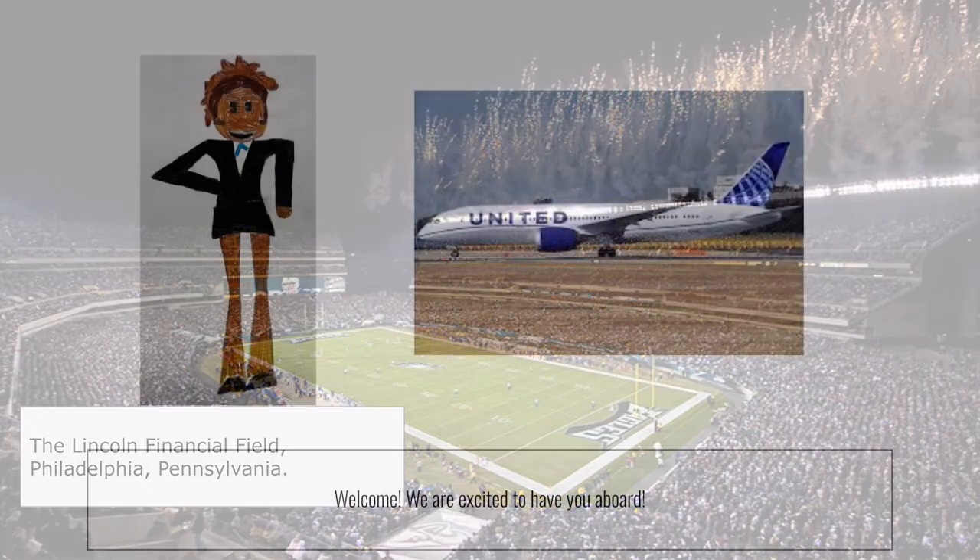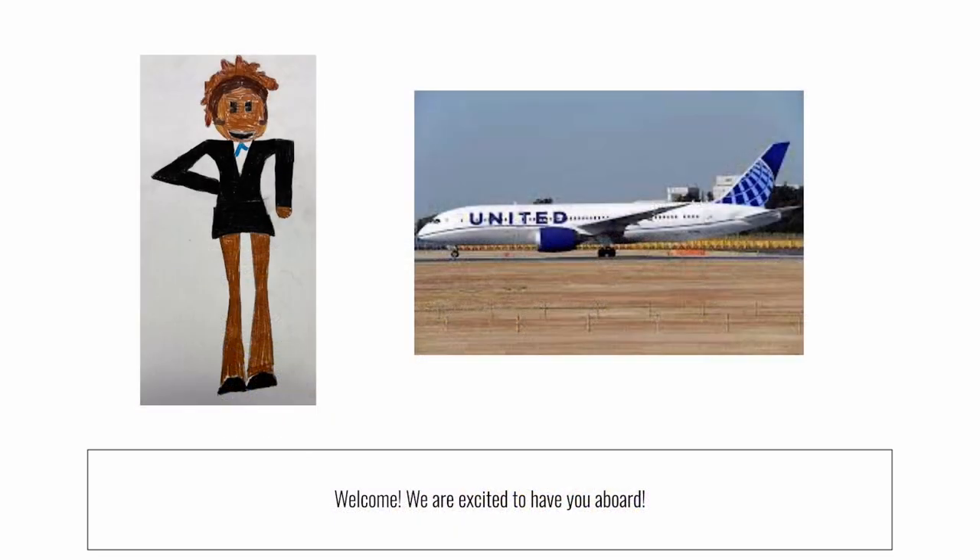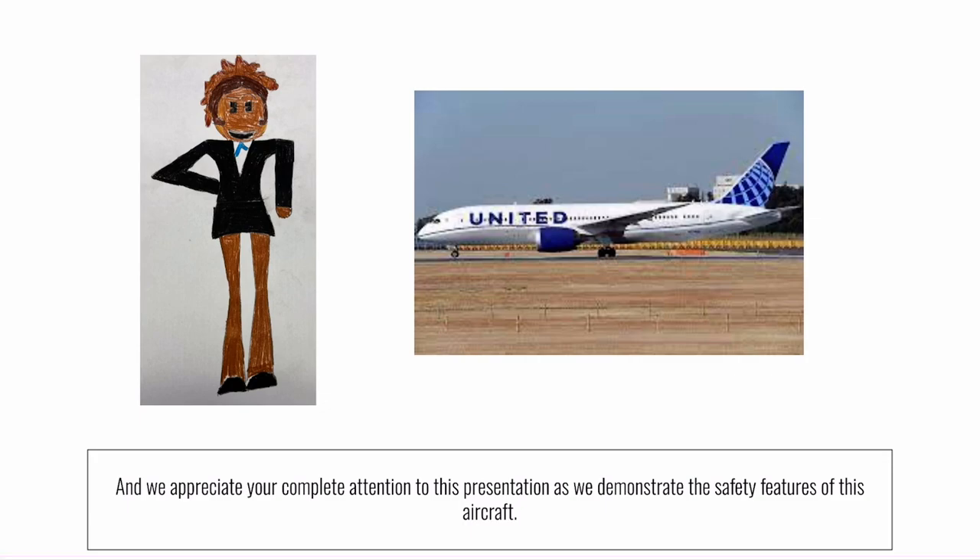Let the safety video begin! Welcome. We're excited to have you aboard, and we appreciate your attention as we demonstrate the safety features of this aircraft.